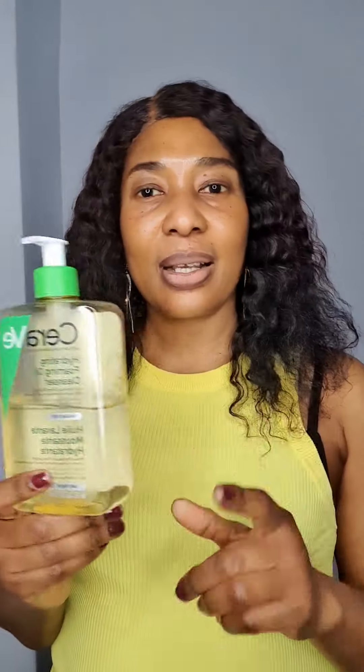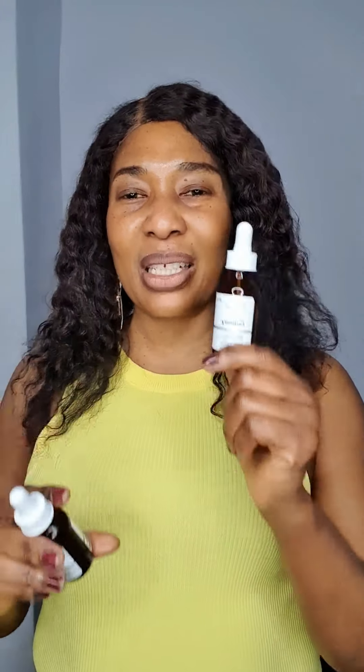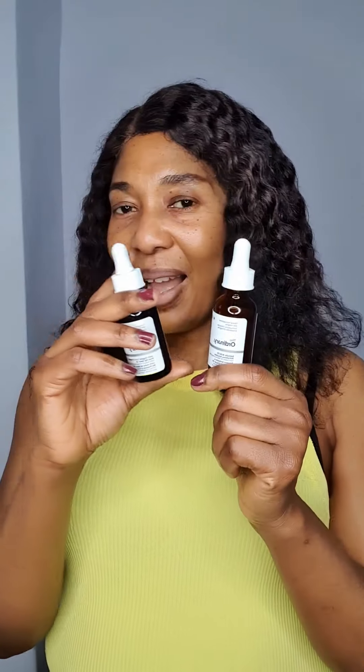At night for my face I also use the same cleanser. Then some nights I use The Ordinary Salicylic Acid 2%. I interchange it with Rosy Boy serum — I use both together. I apply the salicylic acid, wait for some time, then apply a little of the serum, but sometimes I just use one or the other.